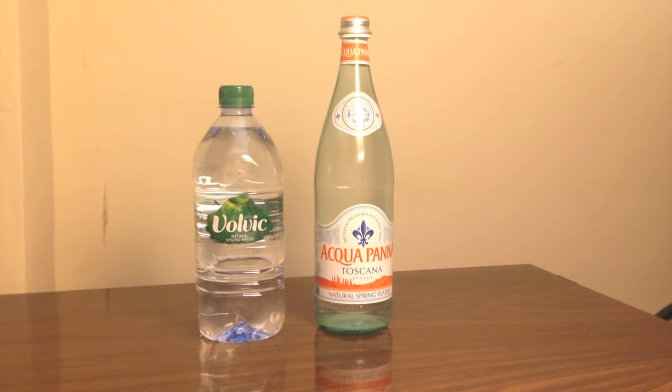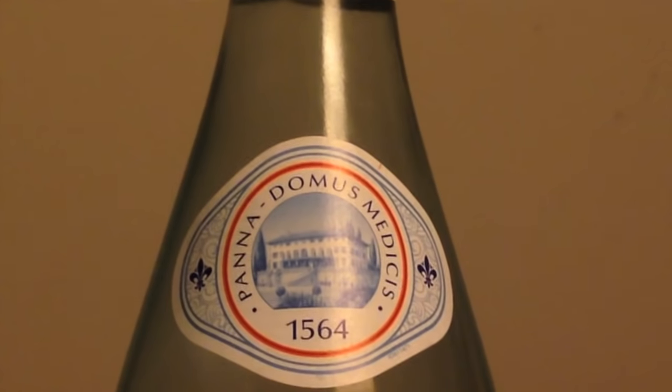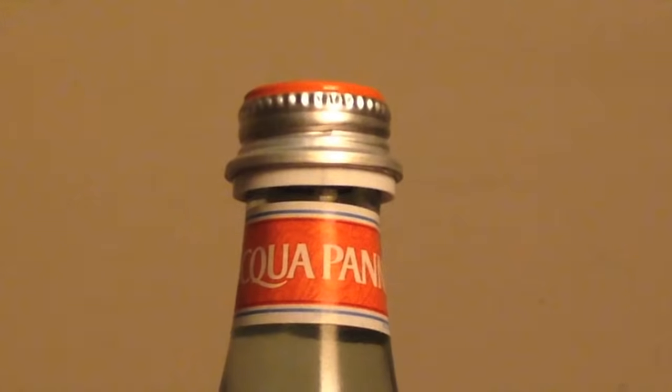This is going to be my first time drinking both of these — I've never had either one before. And just at first glance, I have to say Aquapana's bottle looks a lot nicer. It just looks really fancy. It's made out of real glass, it's got fancy fonts — just a really nice design. Looks really expensive.